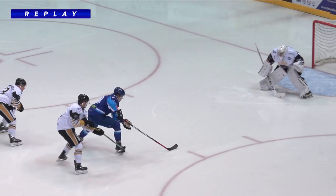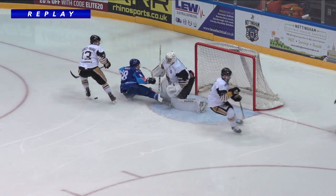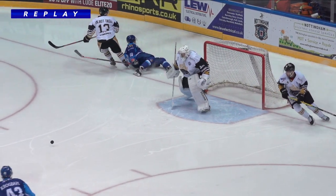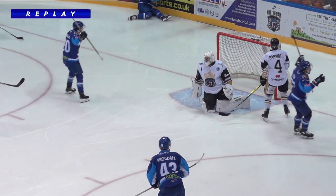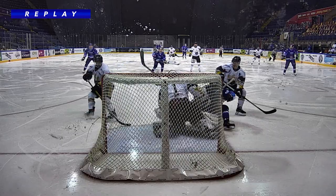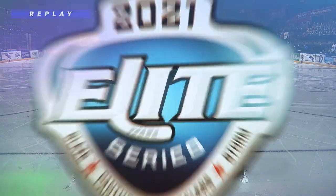Nick Jermaine did wonderfully to not only draw the penalty, but to cause a mistake from Whistle, who tried to poke check it out. Nice idea, but pushed it right into the path of Tristan Keck. As a forward, that's exactly what you've got to do — you've got to come in and follow that rebound in. You've got to follow the man to the net, and that's exactly what Keck did there.